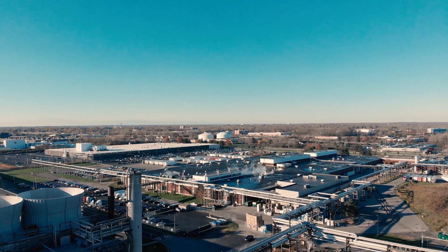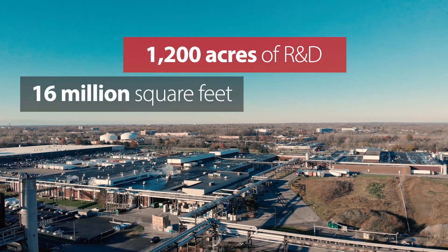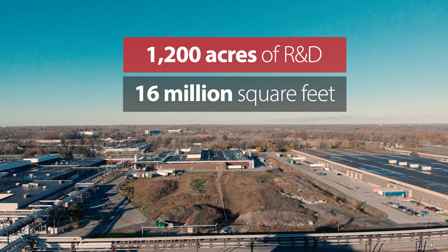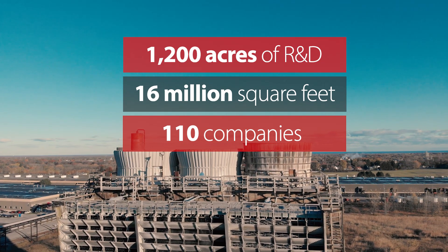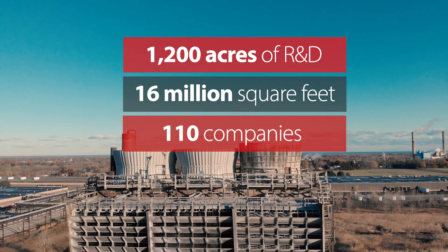Eastman Business Park in Rochester, New York, is a 1,200-acre R&D and manufacturing campus with over 16 million square feet of multi-scale manufacturing, distribution, lab, and office space. 110 companies are located on-site, responsible for developing next-gen technologies like energy storage, chemical manufacturing, roll-to-roll manufacturing, and photonics.